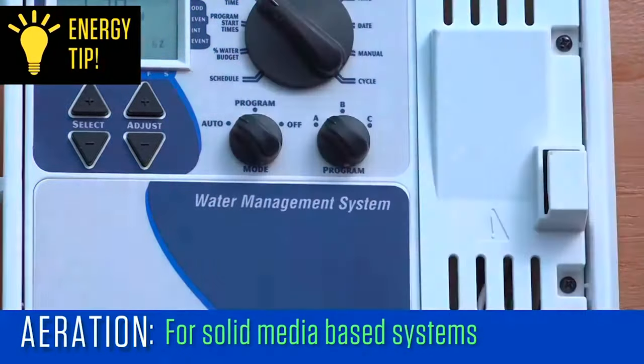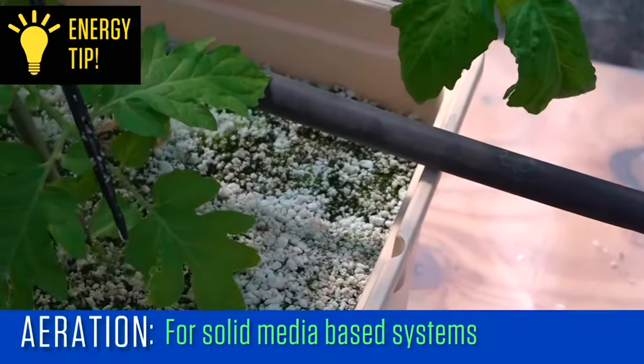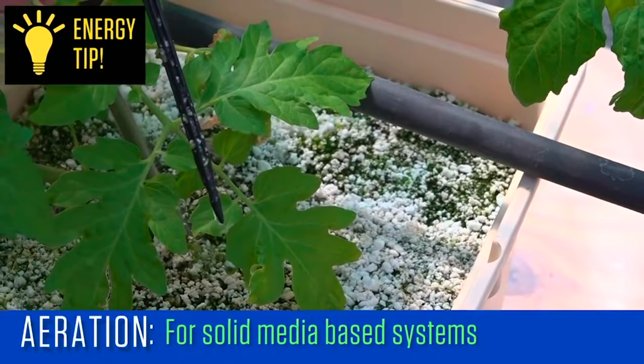Managing the irrigation cycles properly so that only 5-10% of the water being applied eventually leaches through the block or pot will also save energy, water, and nutrients.